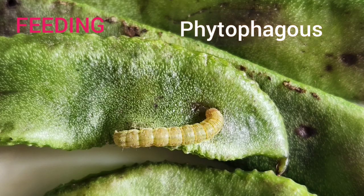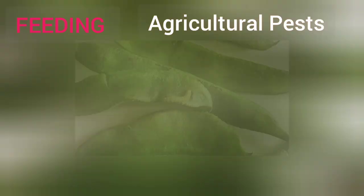Generally, caterpillars feed on plants or leaves. They are voracious feeders and consume large quantities. Many of these are serious agricultural pests.